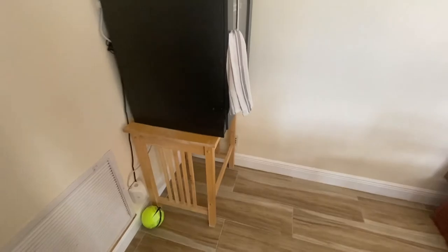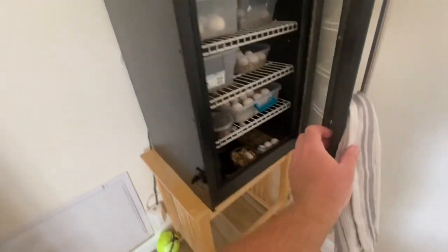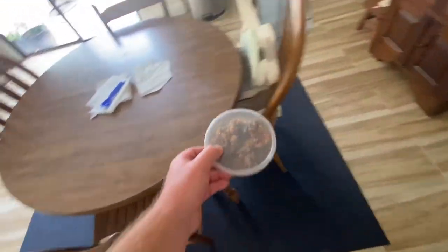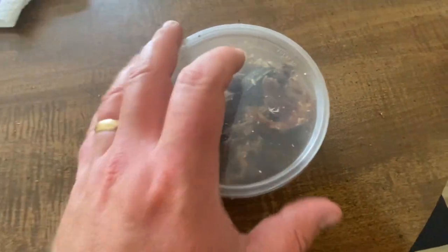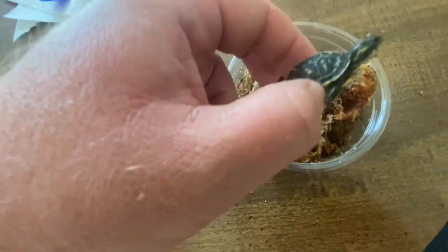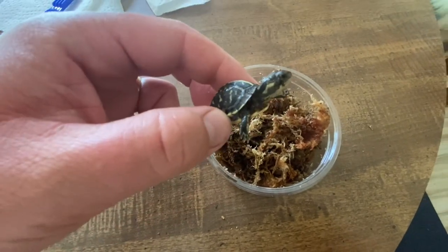Just a little update on the hatchlings — we had the Florida box turtle hatch out, which is pretty cool. That one's doing great. Beautiful little Florida box.